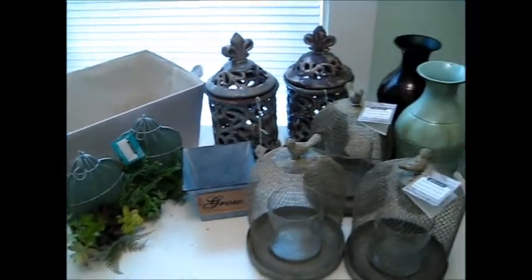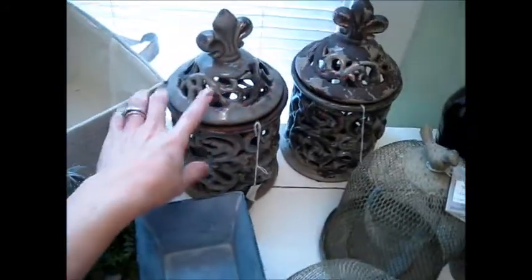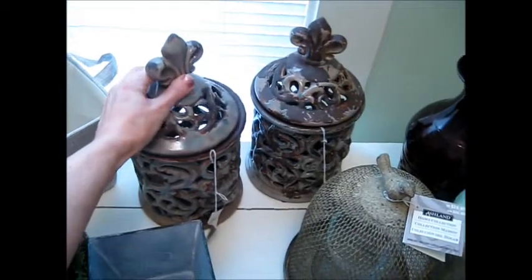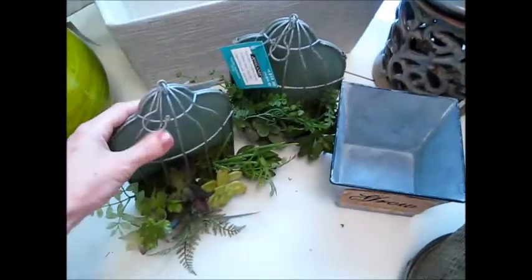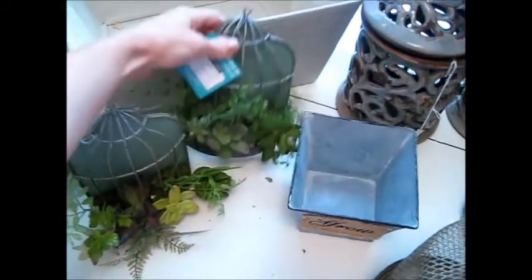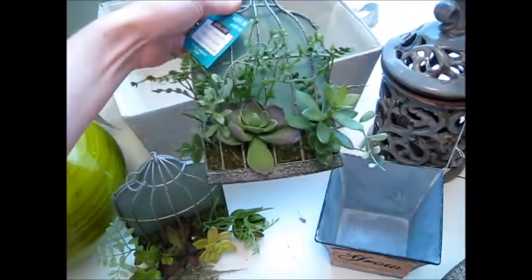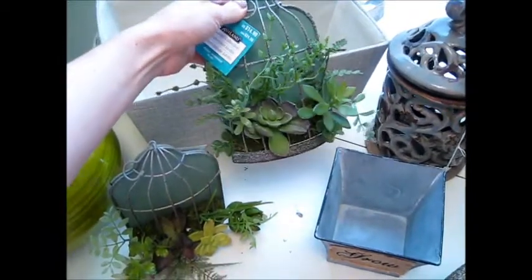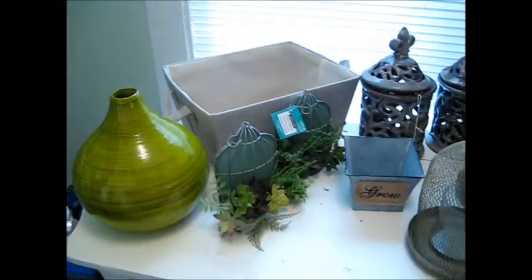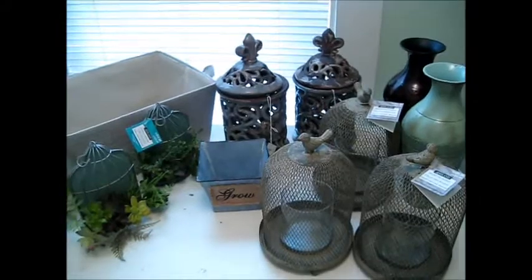So I was pretty excited to find these — those especially, cause they're just absolutely gorgeous for outdoors. You could put like a really big candle in there. And then these, like I said, I would have gotten them without them being a penny. They're just really, really pretty. You can hang them inside cause they're like faux succulents and stuff. So those are really pretty. That's my penny hunt — I was so excited. I left with the biggest grin on my face. Thanks for watching.